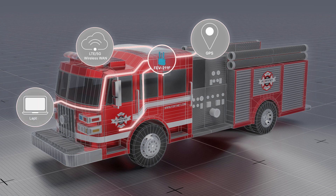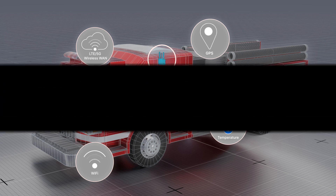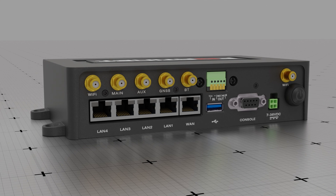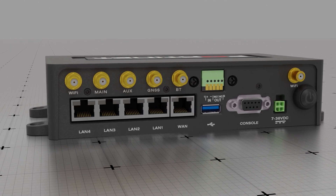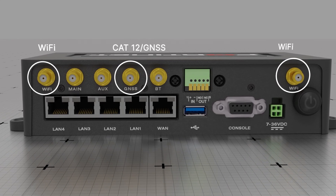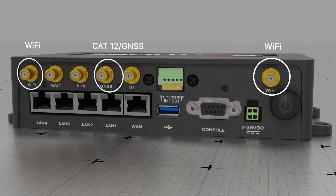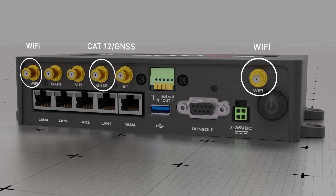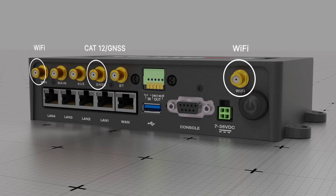Semi-rugged, the FortiExtender Vehicle FEV211F can operate at extended temperature ranges. It provides secure WAN and internet connectivity through its integrated CAT12 LTE GNSS module and Wi-Fi, with 2x2, 2.4G and 5G, 802.11 A/E/B/G/N and AC support.